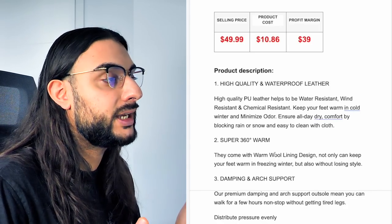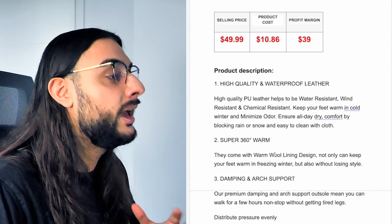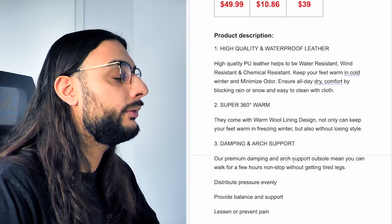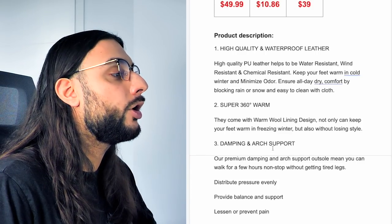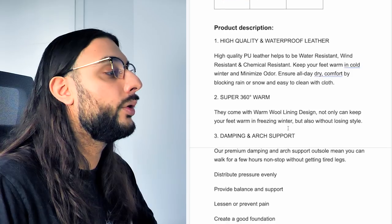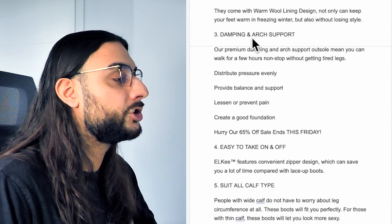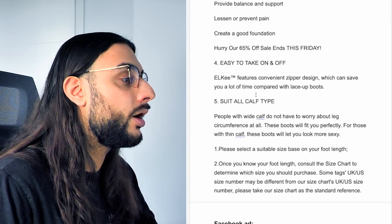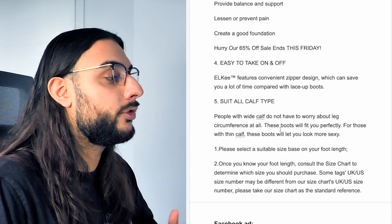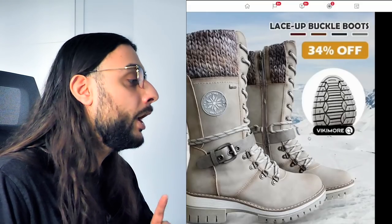This has got 177 orders, but similar products are going really well on the Facebook ad library right now, with a 4.5-star review. If you're selling anything fashionable, make sure you're getting the right size charts for European, US, and other markets. Product price recommendation: sell them for $49.99; it's going to cost $10, so you're making roughly $39. The profit margins in fashion are insanely amazing, and that's why I love fashionable products. The product description reads: high-quality waterproof PU leather, water resistance, wind resistance, chemical resistance, keeps feet warm, minimizes odor, blocks rain and snow, easy to clean.